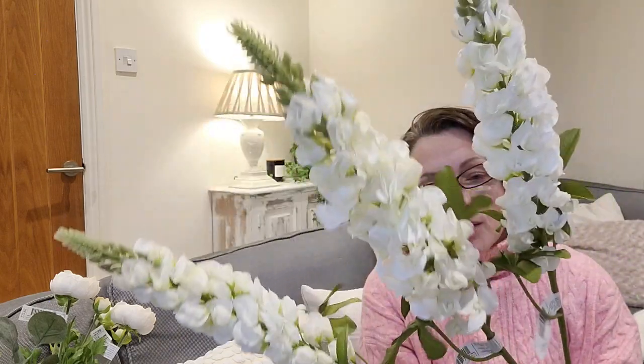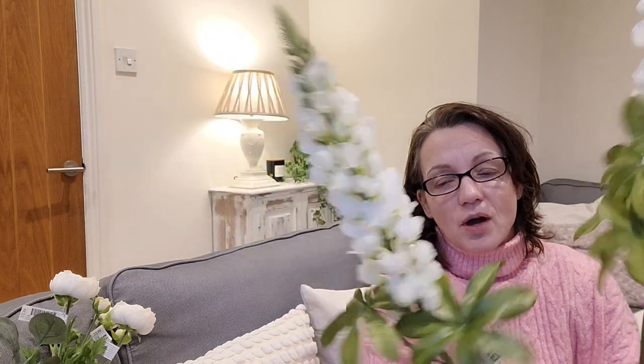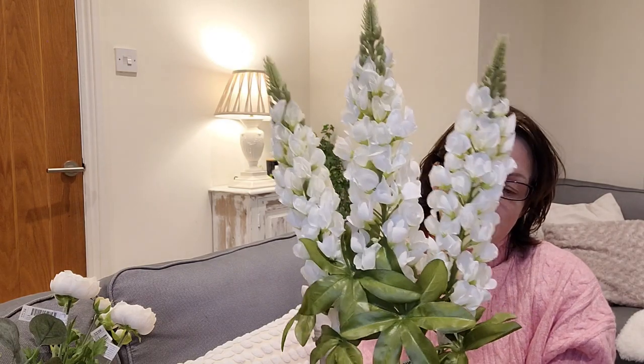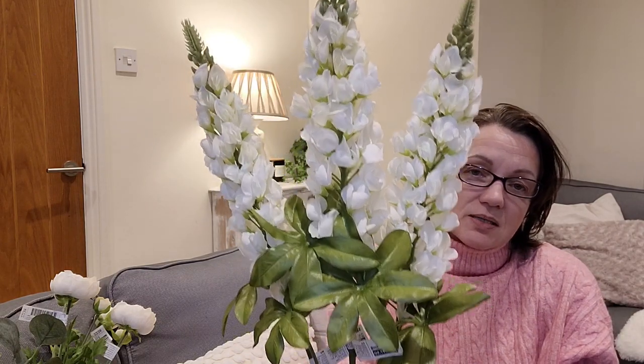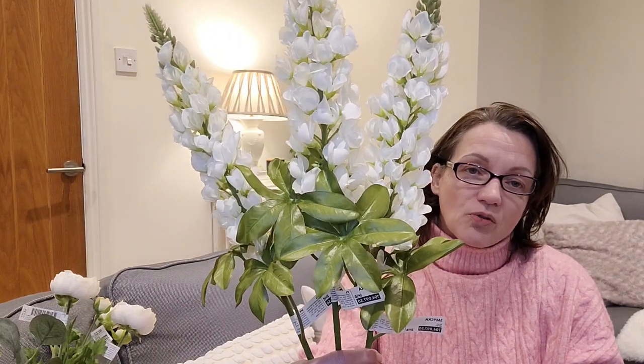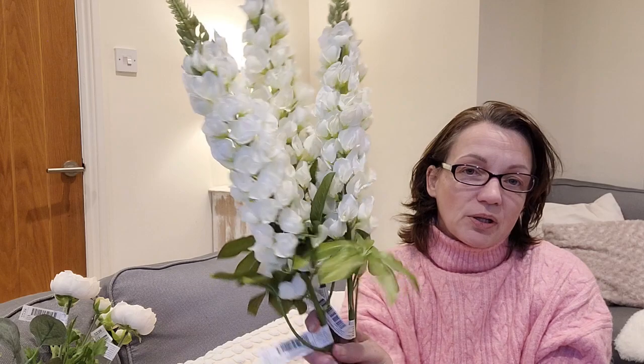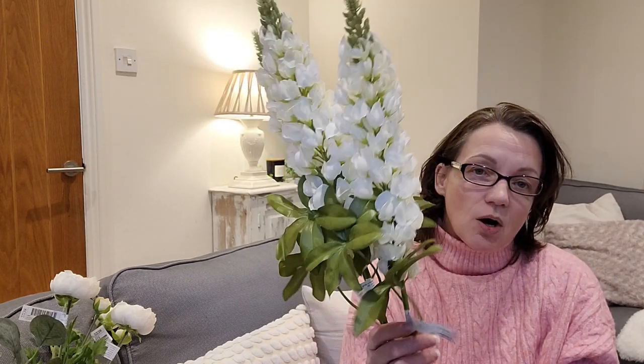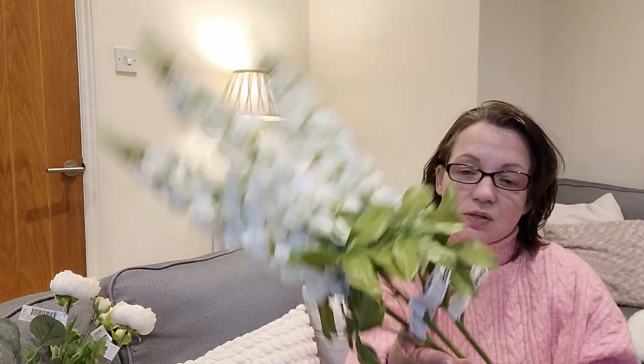Then I also had these lupins — I believe these were about five pounds each. From a distance they look realistic; they're kind of silk flowers. Mixed in for summer these would be absolutely amazing. You could put a vase of these outside if you were entertaining or having a barbecue, then bring them in when you've finished. Or decorate your kitchen, lounge, even a large bathroom. Really good size and absolutely gorgeous.